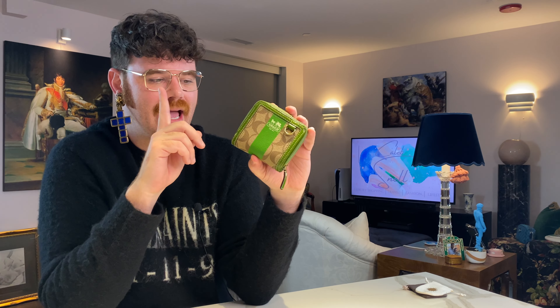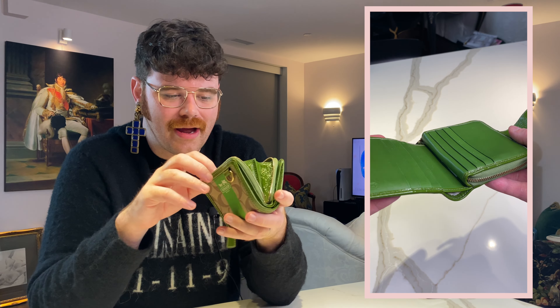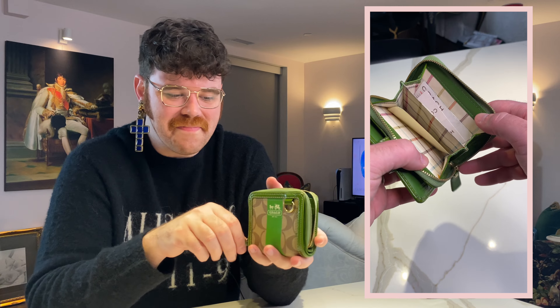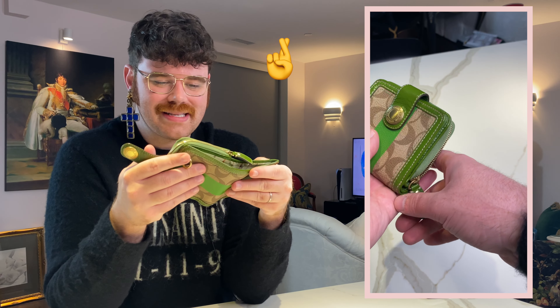Next up is the world's stinkiest Coach item. This is from the Heritage Stripe collection — I've previously shown you the cosmetics pouch and mini skinny from this collection, and now I have the wallet. I kid you not, this thing reeks of mothballs. I tried spraying Louis Vuitton cologne on post-it notes and tucking them inside — now it just smells like old lady. A friend suggested putting it in a Ziploc bag in the freezer, so I'm going to try that.